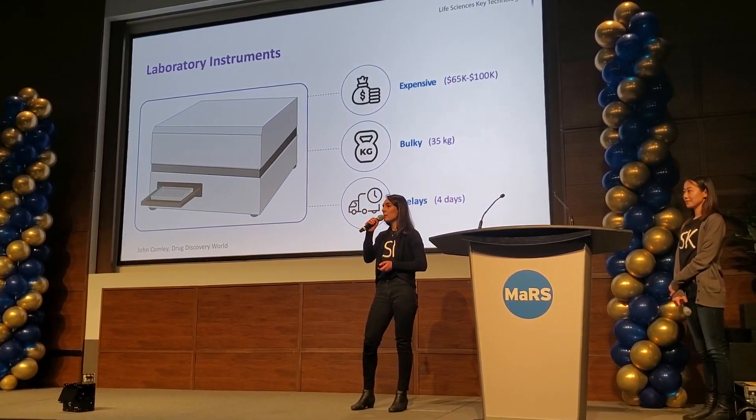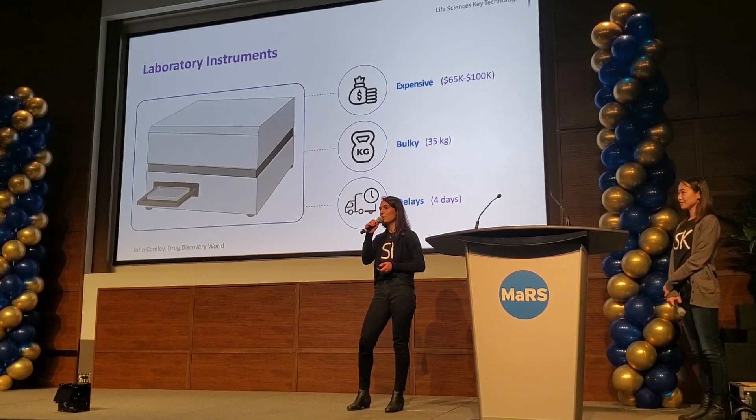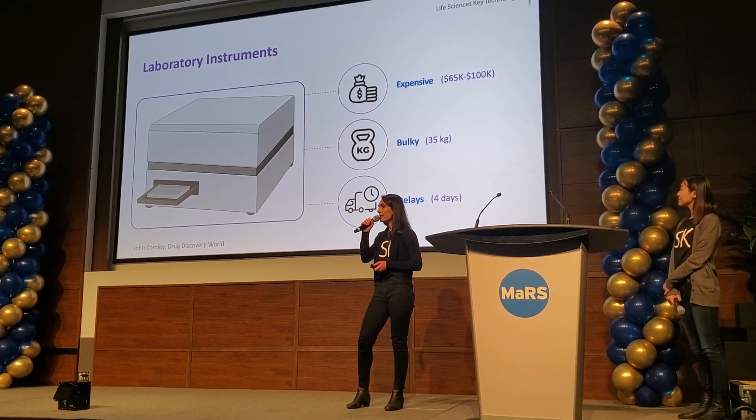In the lab, samples are processed by an expensive and bulky instrument that delays access to time-sensitive information, and that delay can be deadly.